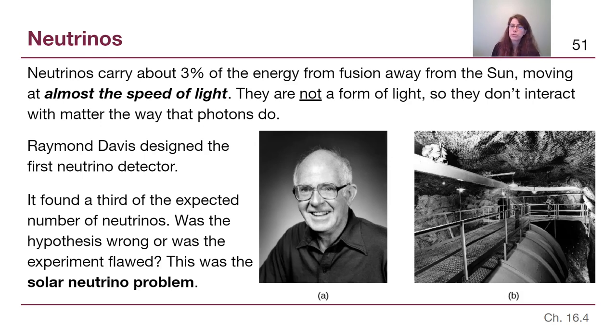Finding only a third of the expected neutrinos was a problem — it's called the solar neutrino problem. The particle physicists suggested what we should see, and Raymond Davis's team found an observation that didn't match. We had to figure out if there was something wrong with the hypothesis or something missing from the experiment. We came across this kind of conundrum before: when people discovered the orbit of Uranus, it wasn't behaving properly, and we either had to throw out the hypothesis of how gravity works or figure out what we were missing.